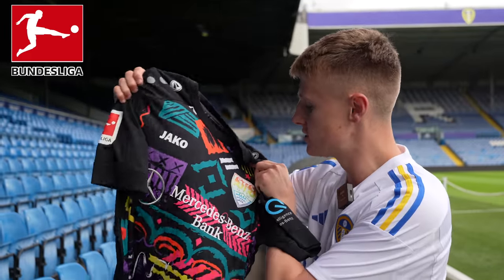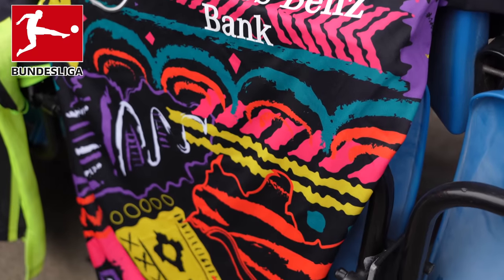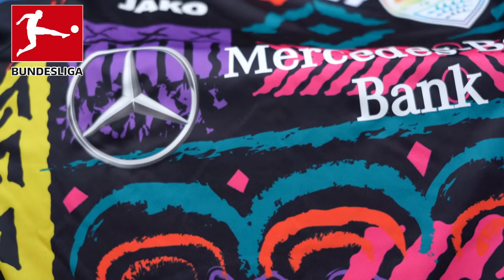First one to start with is the Stuttgart Pride goalkeeper shirt — something that was a limited edition released a few years ago. I really like it; it's decent. The Bundesliga section is actually probably the smallest section we have. As you saw in the little montage, we've sort of condensed down the collection quite a bit.